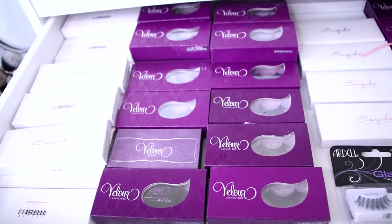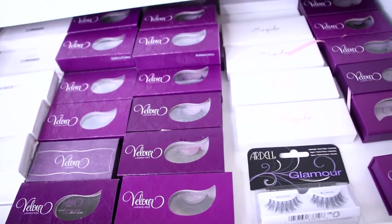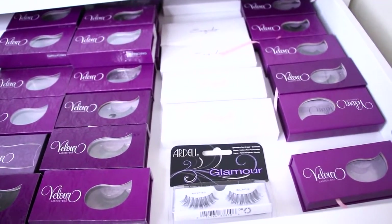My third drawer is filled with lashes upon lashes upon lashes. I have an obsession — it's hard for me to go without wearing them because they really change your face. My two favorite brands are Velour and Mosquito, and they sit right in here.